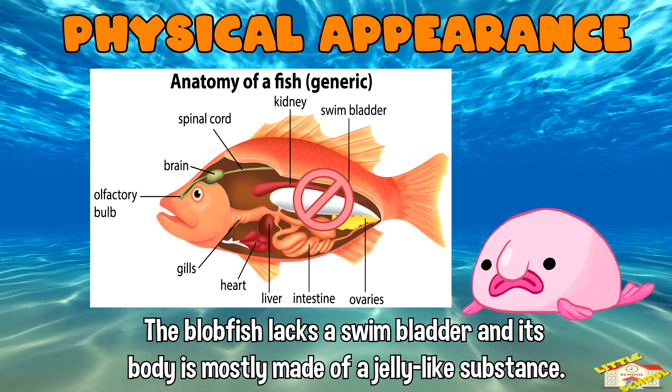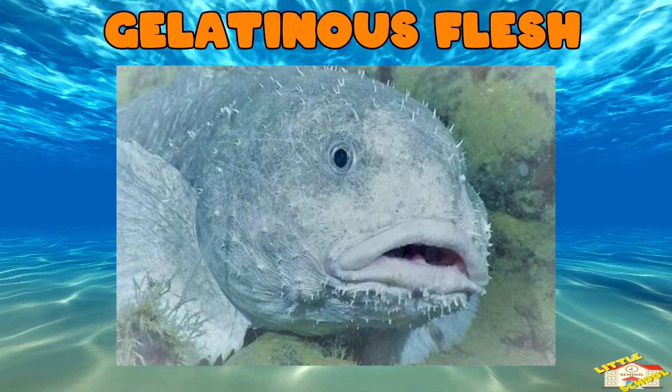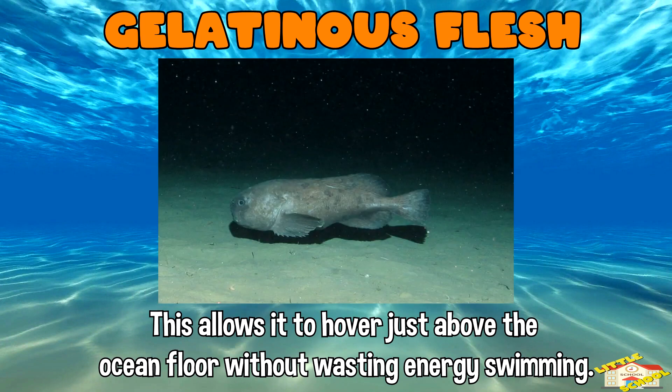That jelly-like substance helps it stay buoyant in a high-pressure deep-sea environment. The blobfish's body is primarily composed of a gelatinous mass which is slightly less dense than water, allowing it to hover just above the ocean floor without wasting energy swimming.